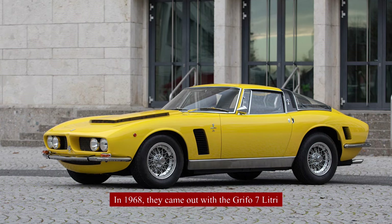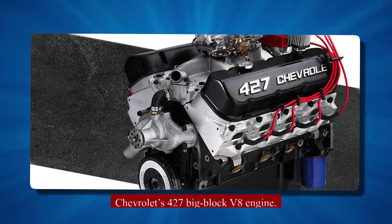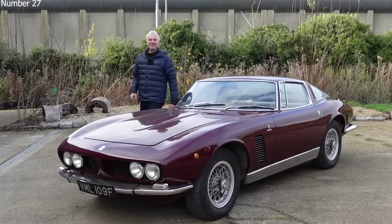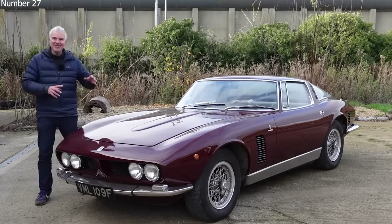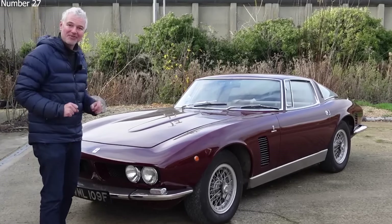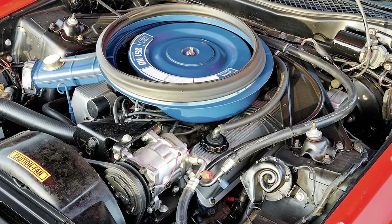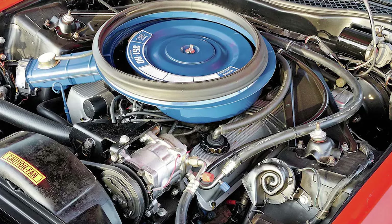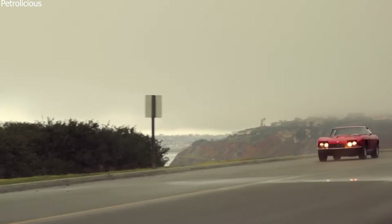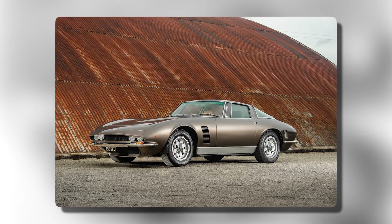In 1968, they came out with the Grifo 7-litre, which had Chevrolet's 427 big block V8 engine making up to 435 horsepower. To fit this bigger engine, they added a larger hood scoop and strengthened the frame. The 7-litre was one of the most powerful cars you could buy at the time. Later models, called Series 2, came out in 1970 and used the Ford 351 Cleveland V8 engine. The Series 2 also got a new front end with partially covered headlights.